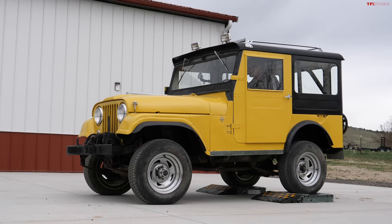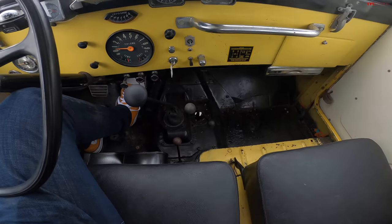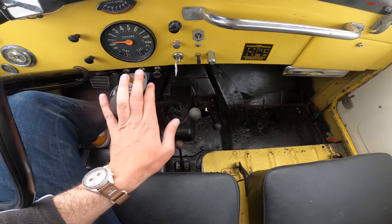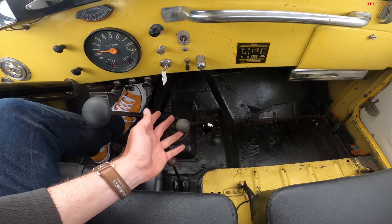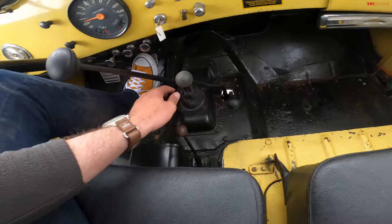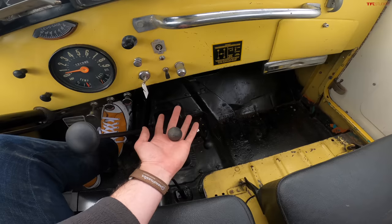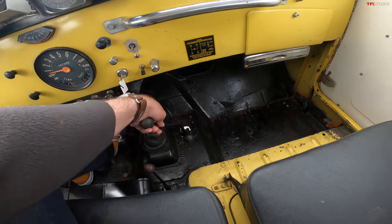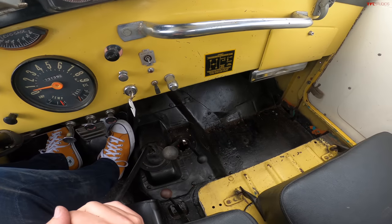To engage four-wheel drive on an old Jeep like this, you've got to go through some rigmarole. We actually have four sticks down here: your transmission — a three-speed manual — this lever engages the front axle, this lever engages high and low range, and this lever engages your power takeoff. So to engage four-wheel drive, the first thing I have to do is pull this lever back. And sometimes it fights you a little bit. Try slipping the wheels a little bit.